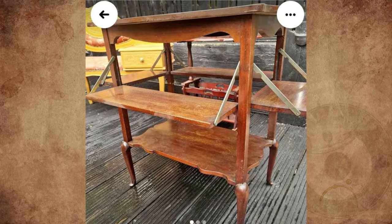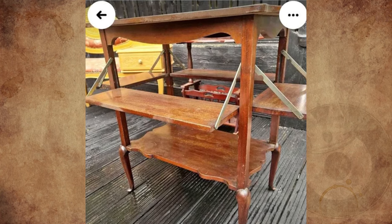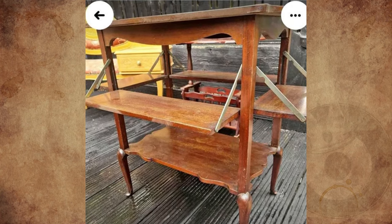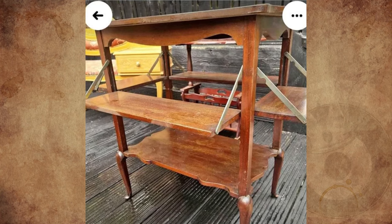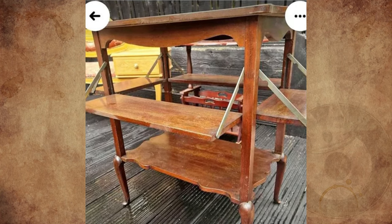This table is advertised with no description, measurements, or additional photos. All four sides appear to fold upwards and the hinges retract down into the legs. It seems to be made from good quality wood and appears to be for indoor use. Any ideas?